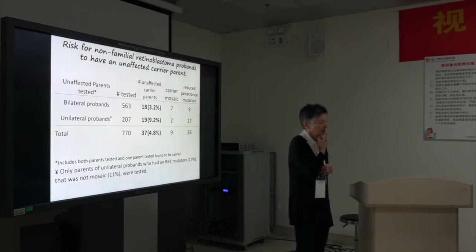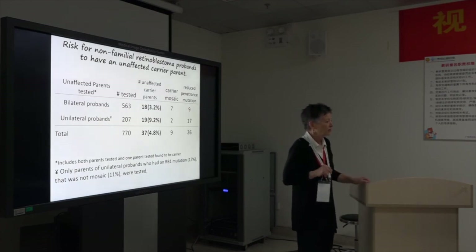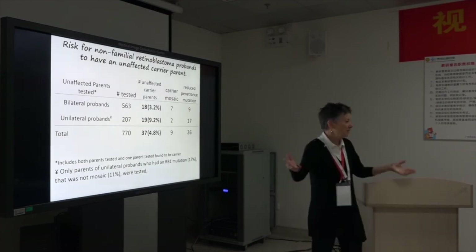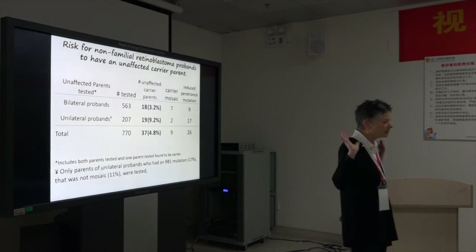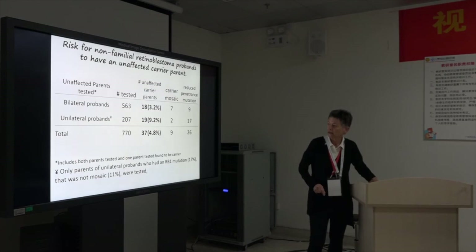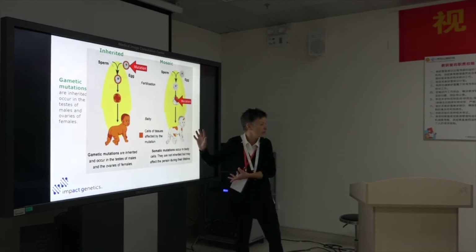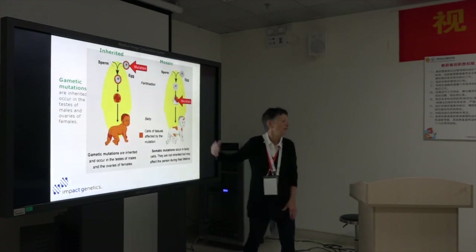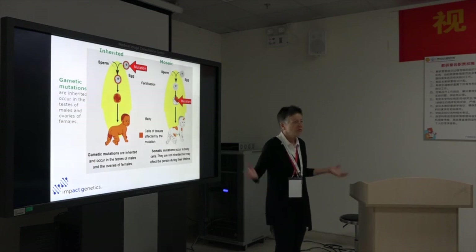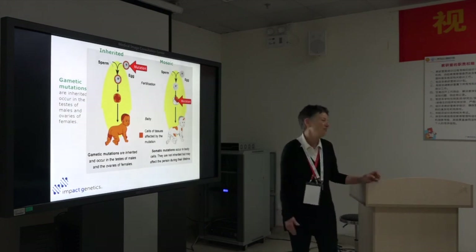The unaffected carrier parents — what happens to them medically? We have no idea; there's no database on their health, and this is all too new. They haven't gotten old enough to develop new tumors, and nobody's looked. We would expect the mosaic child and the unaffected carrier parent to be at lower risk for second primary tumors because they have fewer cells at risk. Some have only 1% of cells carrying the mutation, some 20%, some 50%, and they'd be at proportionally higher risk — but no one's measured that yet. If we can get eCancerCare with every retinoblastoma patient on it, then we'll know what happens to them through their life.